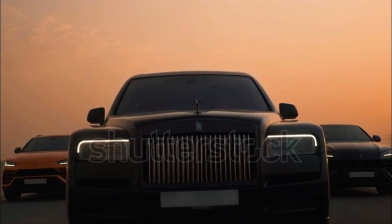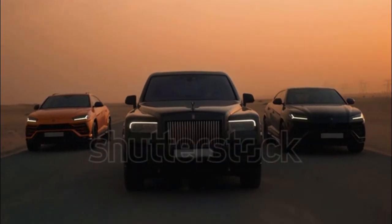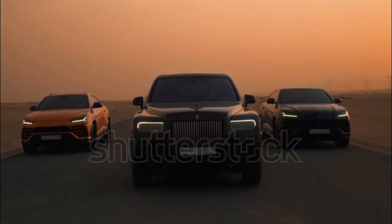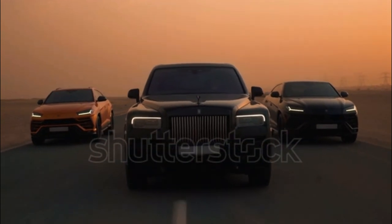Even though it has twice as many seats as a Huracán or an Aventador, the Urus will make a smaller dent in your foreign bank account than either of those other Lamborghinis.